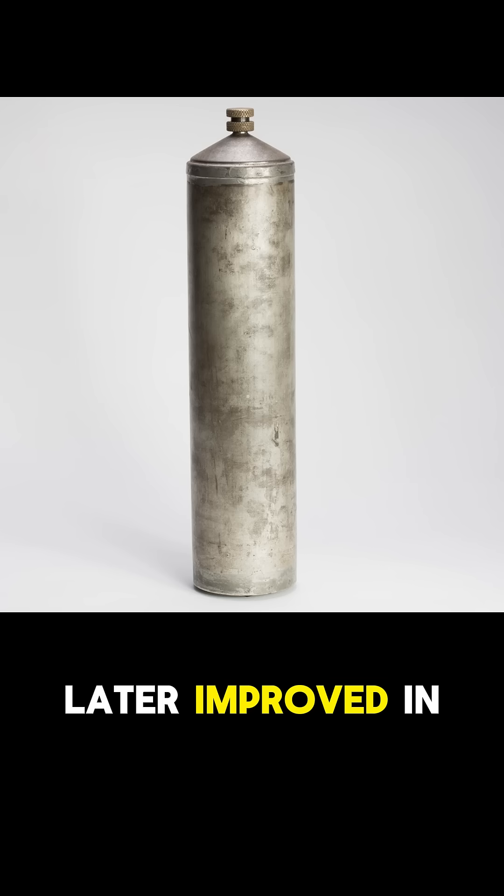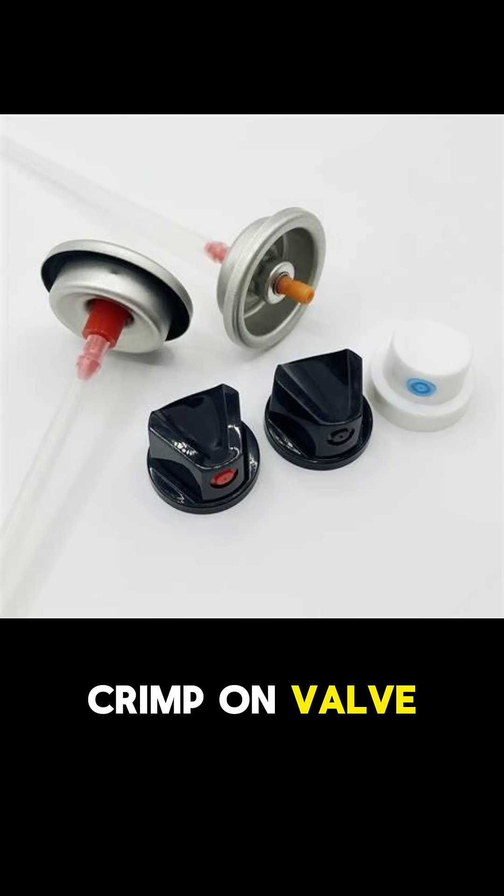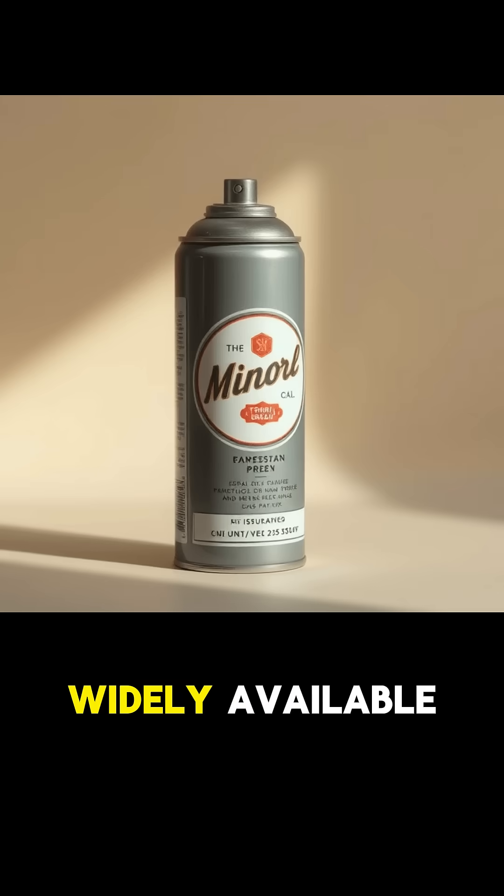The technology was later improved in 1949 by Robert Abplanalp, who developed the crimp-on valve, making aerosol cans more practical and widely available.